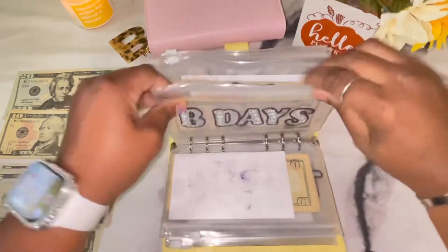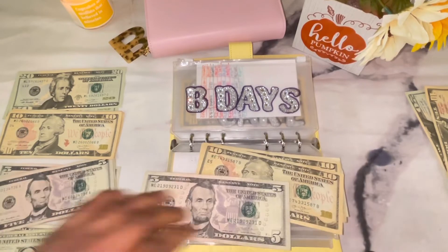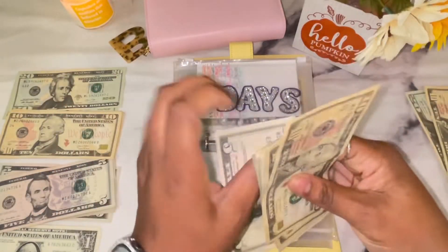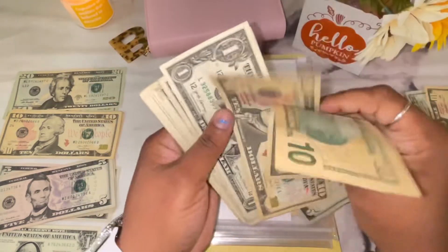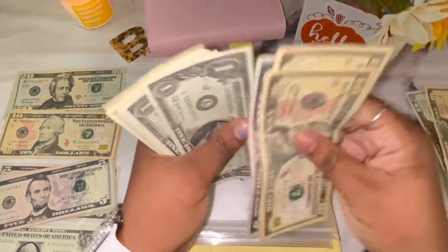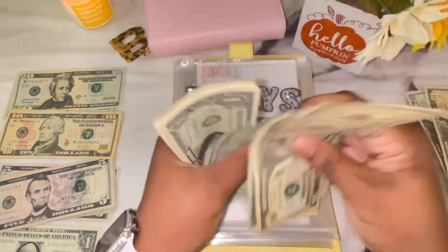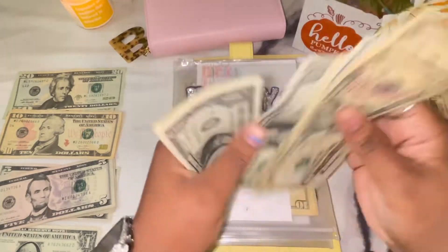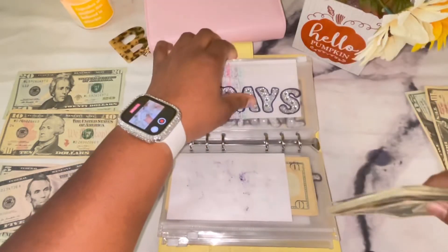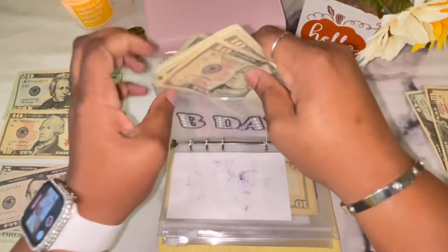Birthdays is getting $6 — a $5 bill and a $1 bill. I was trying to make it an even number, so that's why I added $6. Birthday now has $40 total.